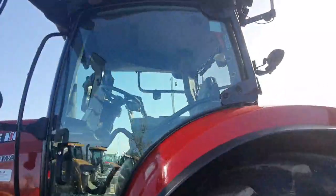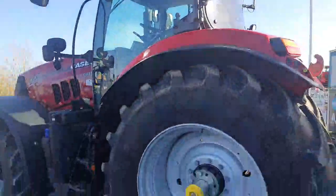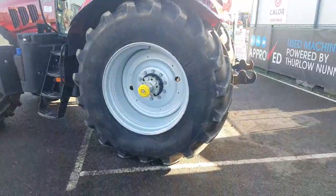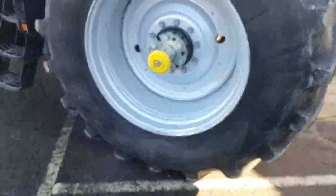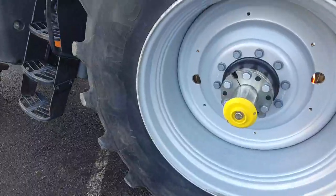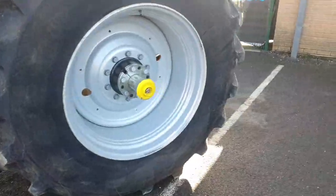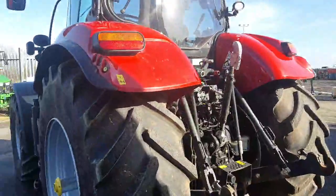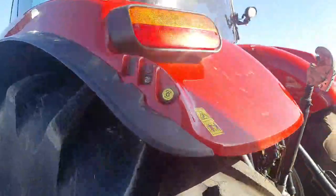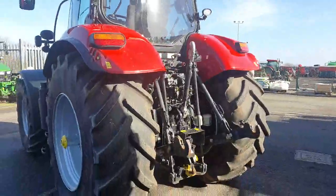The cab gloss surrounds are in really good condition and it's got split mirrors. It's on a sliding bar axle at the rear. The rear tires are Michelin 650/75 R38, again no large cuts or bulges and about 60% tread remaining. The rear external controls include linkage and PTO on the left and right-hand side.